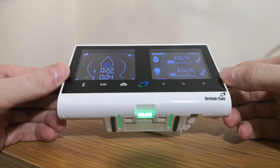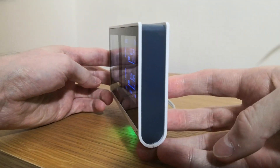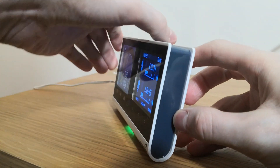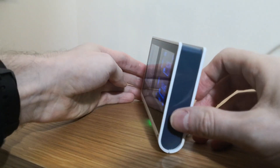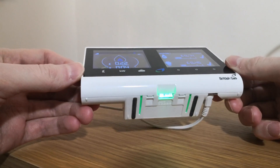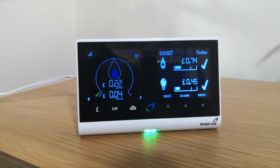With the rollout of SMETS2 smart energy electric and gas meters, you are sent a smart in-home display to show your near-live current energy consumption for both electricity and gas. It shows that as kilowatt hours and in pounds and pence. It also shows you your energy usage over time for the current day, week, month, and year.